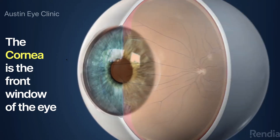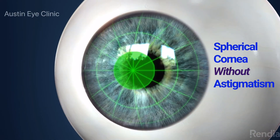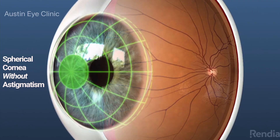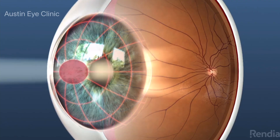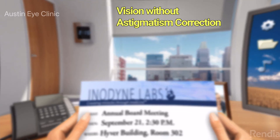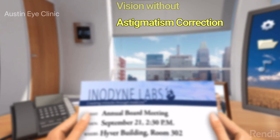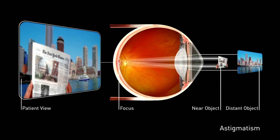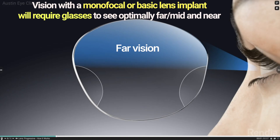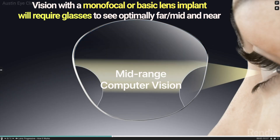Basic monofocal IOLs, however, do not correct astigmatism. Astigmatism occurs when the cornea or outer window of the eye is more curved in one direction than the other, creating multiple points of focus on the retina and resulting in blurred vision. Astigmatism may not be corrected with basic cataract surgery, so if you have untreated astigmatism, your vision could still be blurry without glasses. Patients choosing basic cataract surgery with a monofocal lens should expect to see clearly after cataract surgery with the use of glasses most of the time.